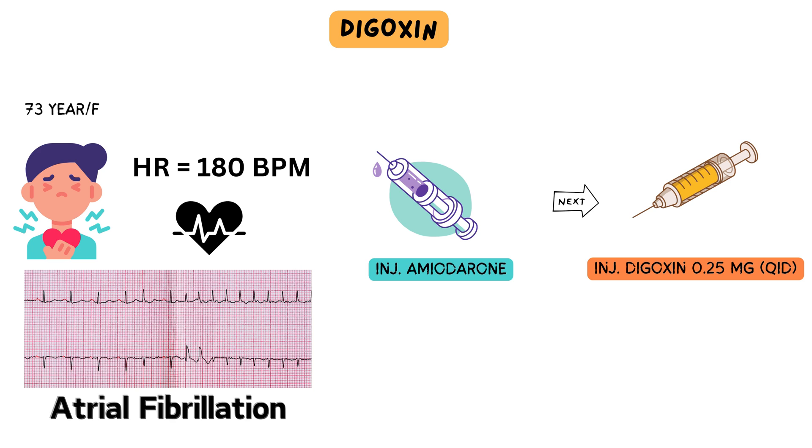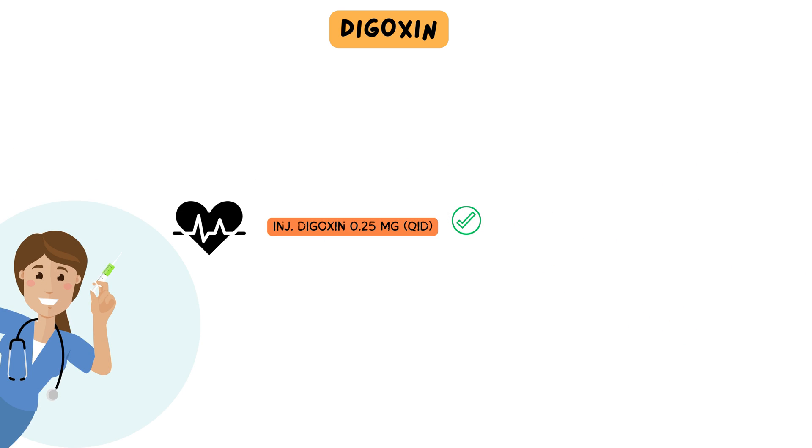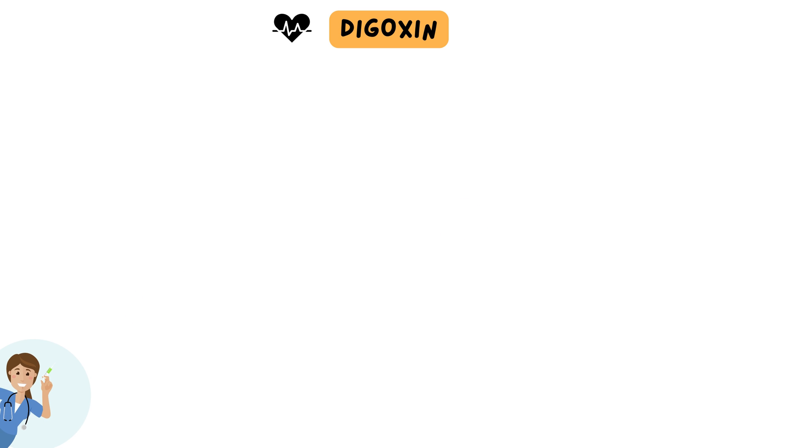Within the following 24 hours, the patient's symptoms improved significantly, along with positive changes in vital signs. Understanding how digoxin facilitated improved heart rhythm and enhanced cardiac function is pivotal to our discussion today. Exploring its mechanism of action and its utilization in the ICU will shed light on its effects within the body.